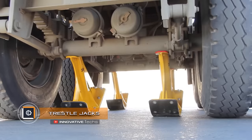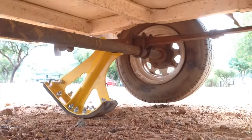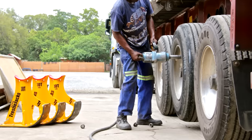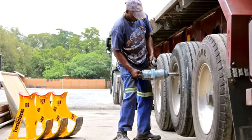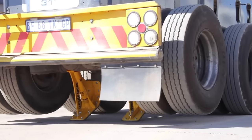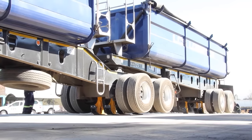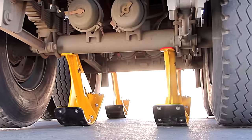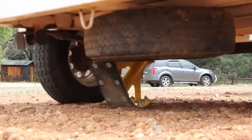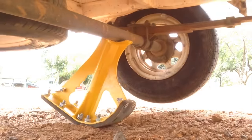Trestle Jacks — supports for car axles, 22.5 inches in length, made from a single piece of steel with no moving parts or mechanisms. Their sole may vary by model — with wheels for extra support, partially rounded, staggered, or with a flat base. Each axle is supported by two to four jacks. After installation, the car makes a slight backward movement to lift and fix them; unlocking is performed in the opposite direction. They are mainly designed for lifting large vehicles such as trailers, trucks, or dump trucks for tire changes and other maintenance work.